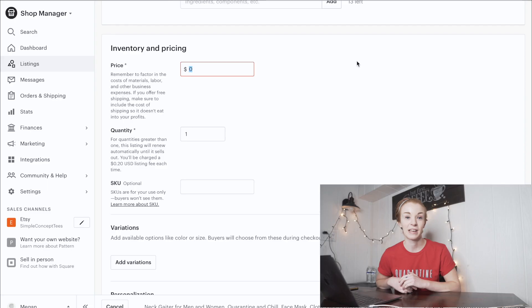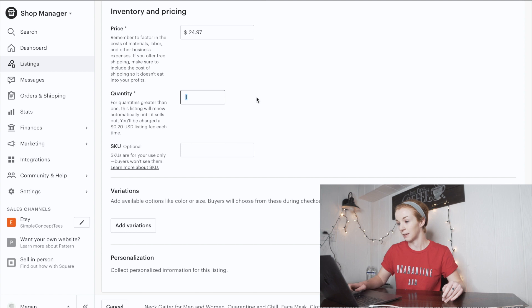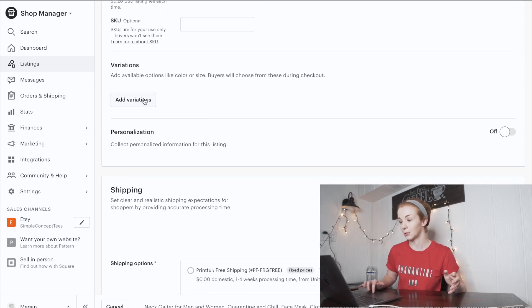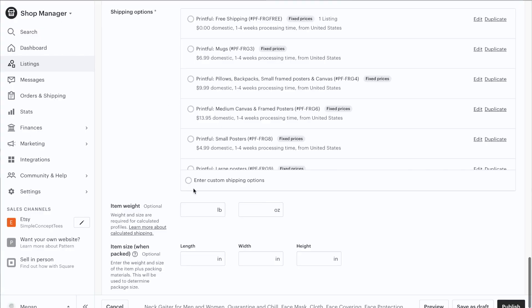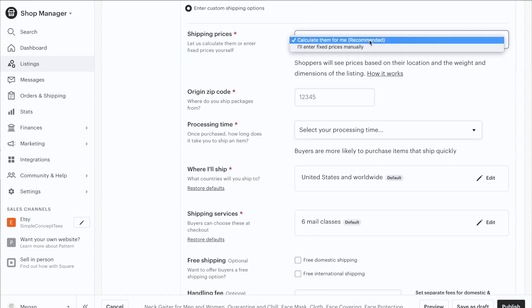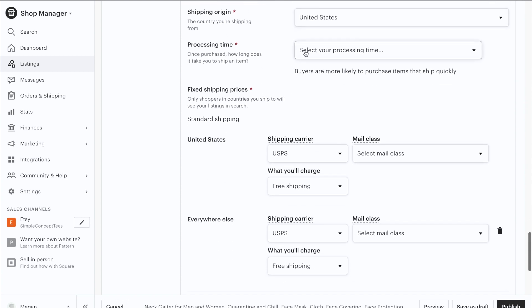For price: on Printful, neck gaiters cost the same as t-shirts at $12.95. Accounting for free shipping, I list them around $25 — the same as I would a t-shirt. For quantity, since we're doing print on demand we have unlimited supply, but I put 999. Under Variations, I add the color for every color I'm offering. Click Save and Continue. For shipping, I enter custom fixed prices manually: shipping origin US, processing time two to three weeks, and I offer free shipping. Then click Publish.